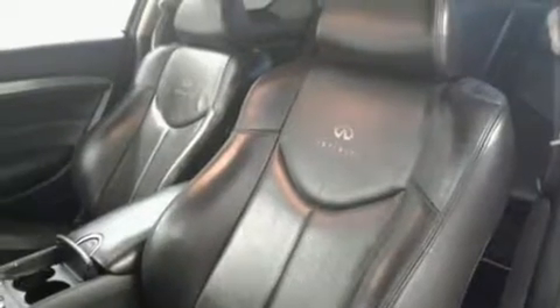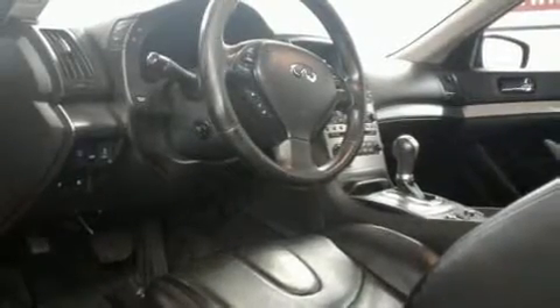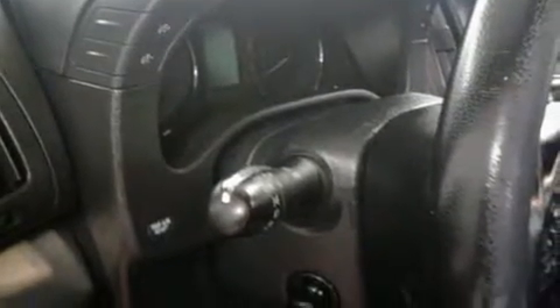It includes leather upholstery, one-touch window functionality, speed-sensitive wipers, a built-in garage door transmitter, a power seat, an automatic dimming rear-view mirror, remote keyless entry, and air conditioning.